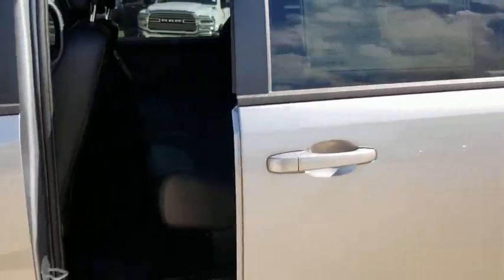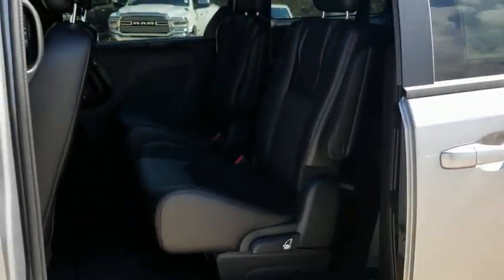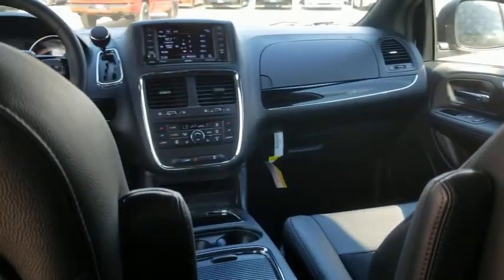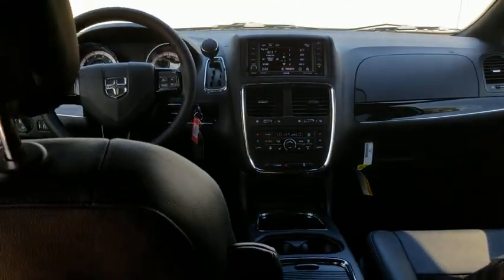Power windows, security system, electronic stability control, heated steering wheel, fog light, rear window defroster, trip computer, CD player, heated front seat, overhead console, tachometer.